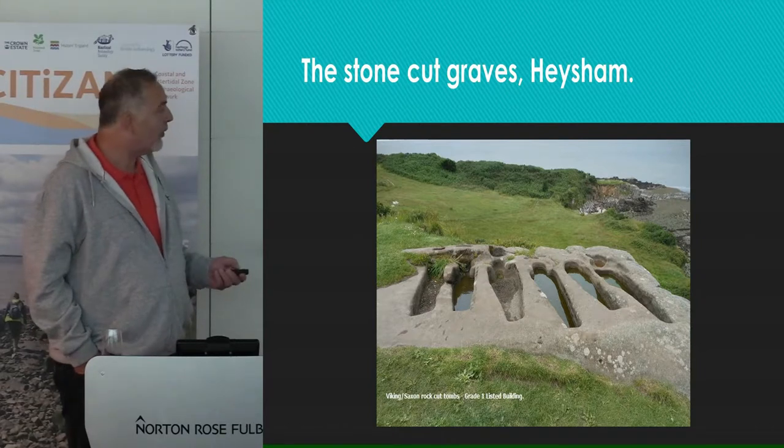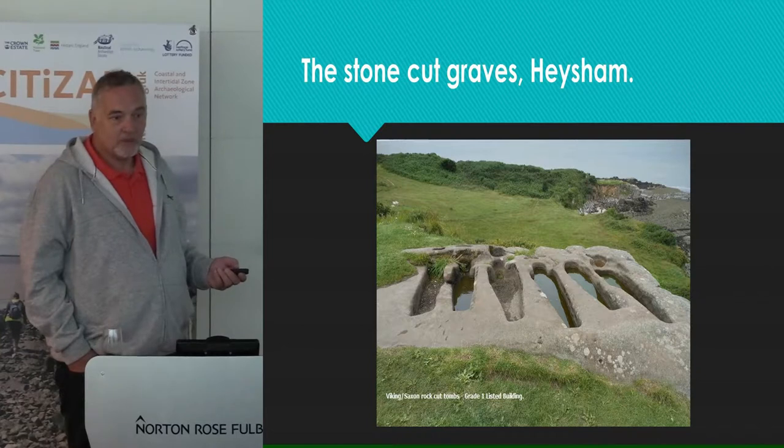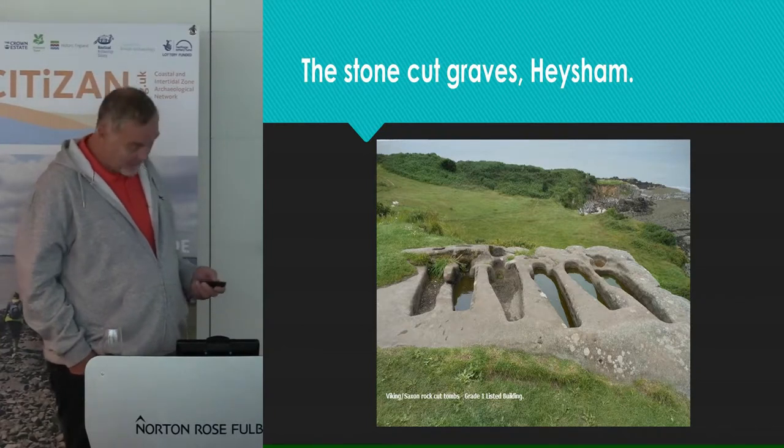I'm not sure what the National Trust policy on lifting them and making them safe would be, but it would be a shame if they were lost.